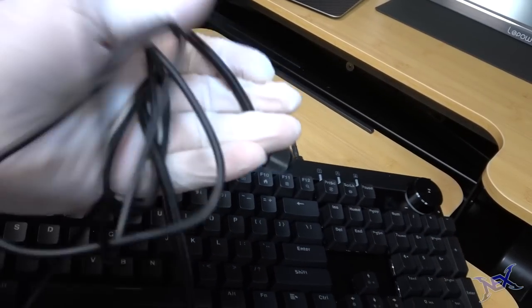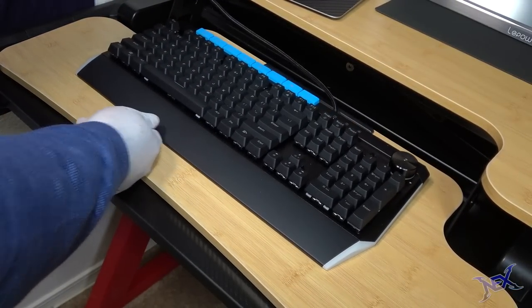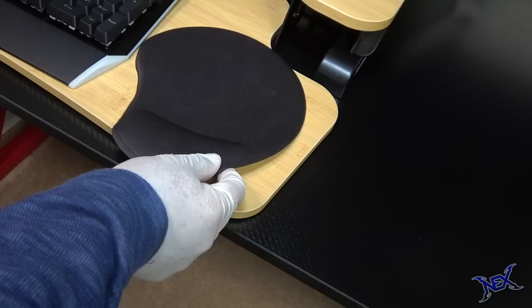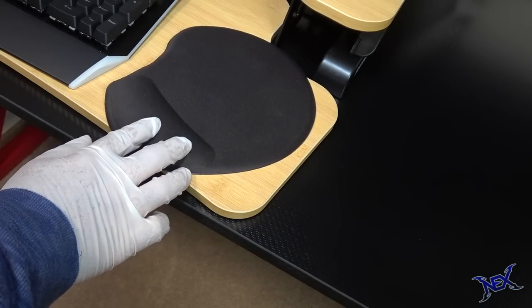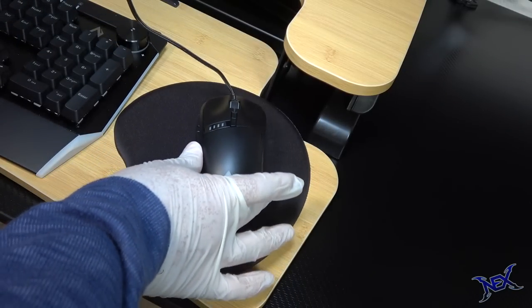Moving on, I brought out my wired RGB keyboard from Aki. This will make using my MacBook way easier and it provides a small light show as well. Next to it I placed a small mouse pad — it barely fit on the riser's keyboard tray. My Aki RGB mouse will also be taking its place there.